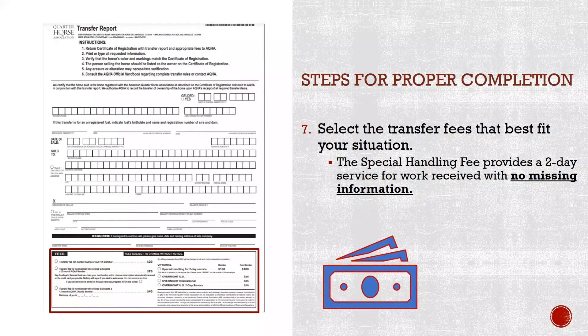Once you have gathered and completed all required information to transfer your American Quarter Horse, it is required that the original certificate of registration is received at the office with the proper fees and transfer report complete with the signature of the seller, date of sale, AQHA ID number of the buyer, and all up-to-date contact information. Keep in mind that the physical certificate of registration must be received at the office. It is that easy.